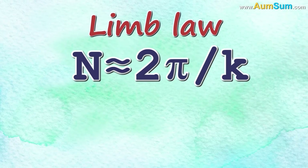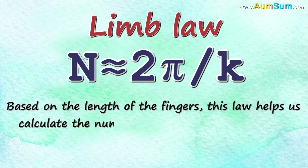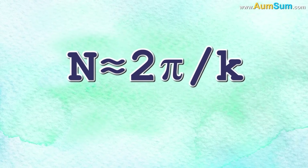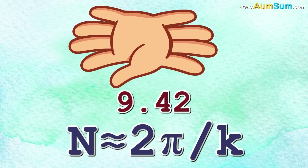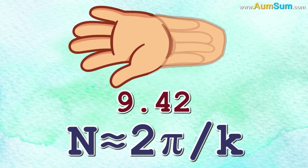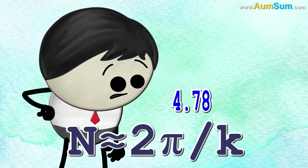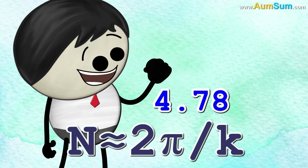Another theory is related to the Lim's Law. Based on the length of the fingers, this law helps us calculate the number of fingers we should have. Lim's Law, using its mathematical model, comes up with the answer 9.42 fingers per hand. But we need fingers only on one side of the palm, as the other side is connected to an arm. Hence, the final answer comes out to be 4.78 — that is, 5 fingers per hand.